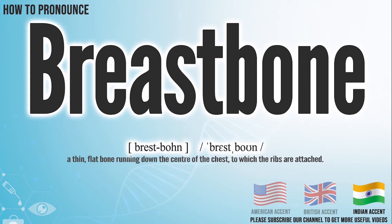In the Indian accent, it pronounces breastbone. Breastbone.